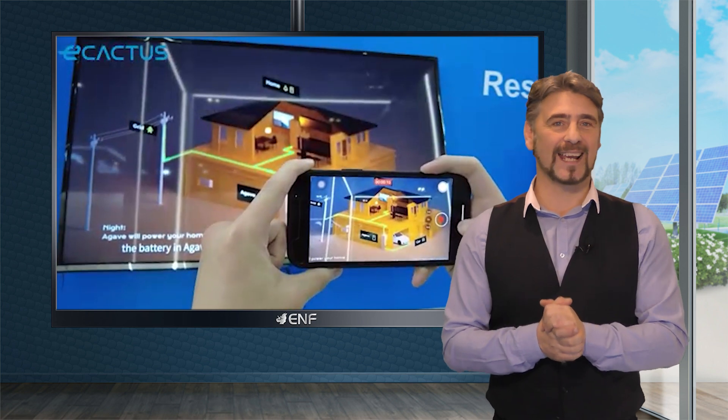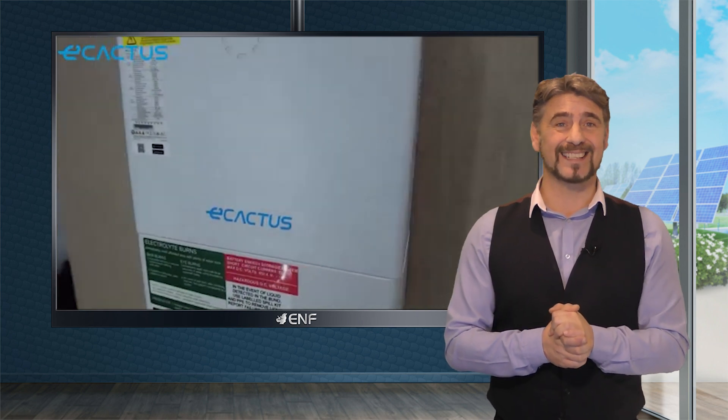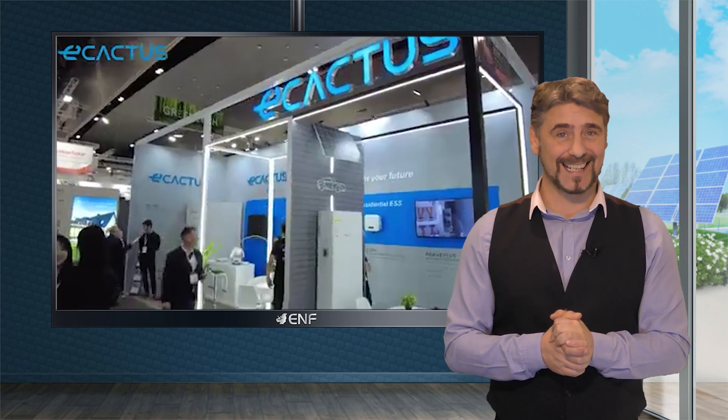Ecactus is a high-tech enterprise that specializes in solar and energy storage systems. We have strong R&D capabilities and have developed several products that have been certified by various international authorities such as TUV, SAA, and CEC.